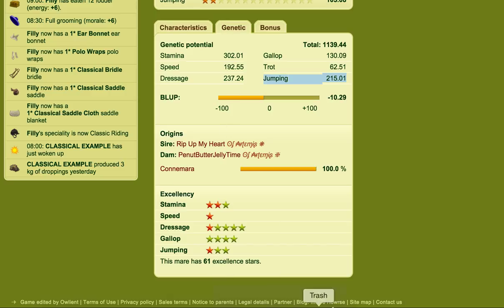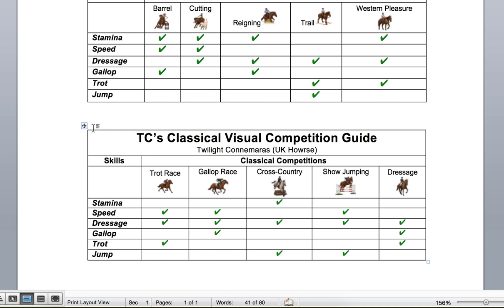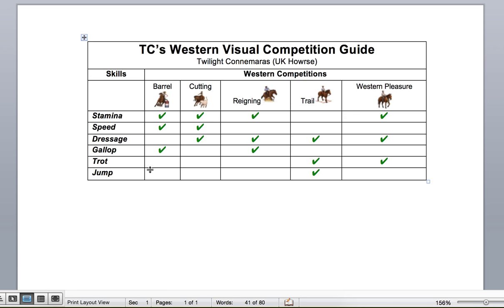I have a guide here which I'm going to show you now. We'll just ignore the classical for now. So this is for Western. These are all the different types of competitions: barrel, cutting, running, trail, and Western pleasure. Down the side we've got the six different skills — stamina, speed, dressage, gallop, trot, and jump. The first competition is barrel. With barrel you can see that I've ticked the box for stamina, speed, and gallop.